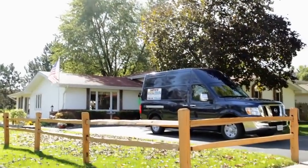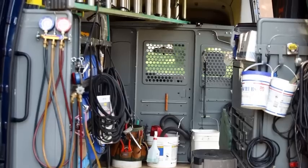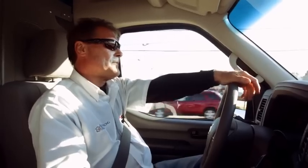Nissan had more to offer than anyone else had to offer. There's more room, there's more comfort in there too. Sometimes you really want a little bit more comfort when you're driving back from a job.